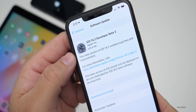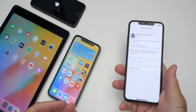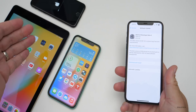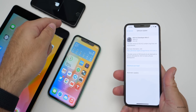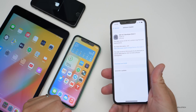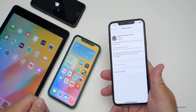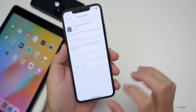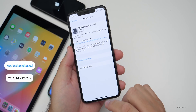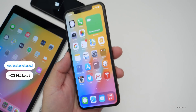This particular update comes in at 626.6 megabytes on my iPhone 11 Pro Max, and it's similarly sized on the iPhone 11, the iPad Air 2, and the iPhone 7 — which took ages to install, over an hour at this point. The iPad Air 2 also took quite a long time for some reason; this was a very long install.